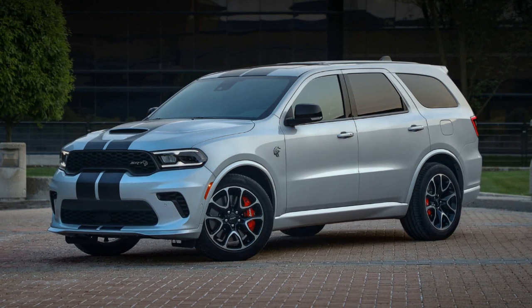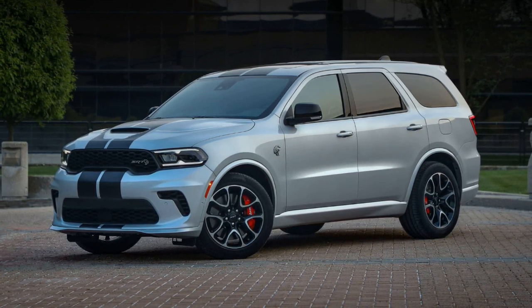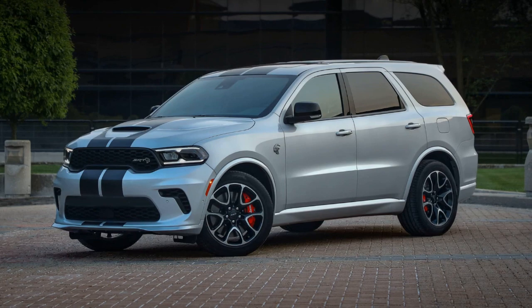In a world where power and performance reign supreme, the Dodge Durango SRT 392 ALCHEM stands as a testament to the relentless pursuit of automotive excellence, offering unmatched thrills and excitement for those who dare to tame its mighty V8 engine.